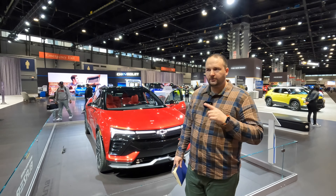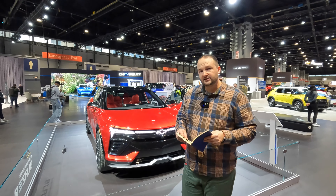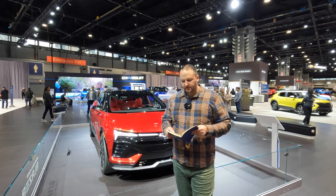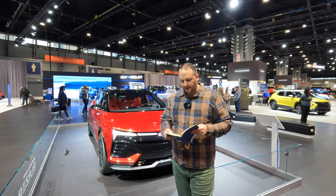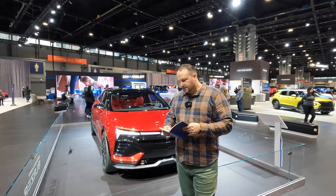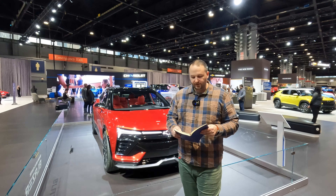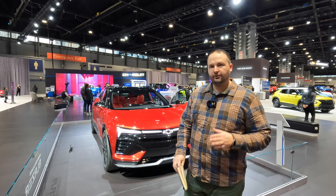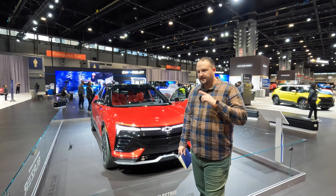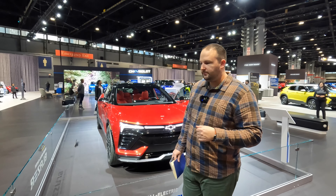The RS is actually the one that interested me the most because that's the range one — that's the road tripper. A couple of range facts: the base 1LT is 247 miles of range, the 2LT gets the bigger battery so that ups it to 293 miles. The SS pictured here is 290 miles, but the rear-wheel drive RS gets 320 miles. With that charging profile and range, it's going to be a really good road-tripping machine.